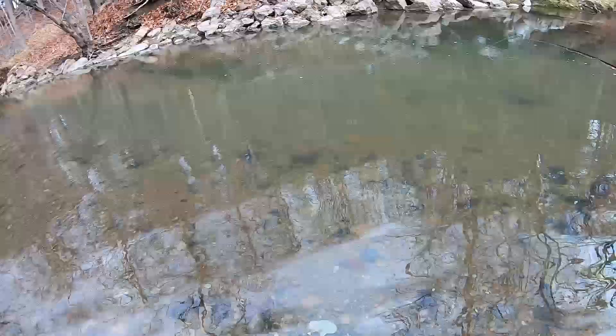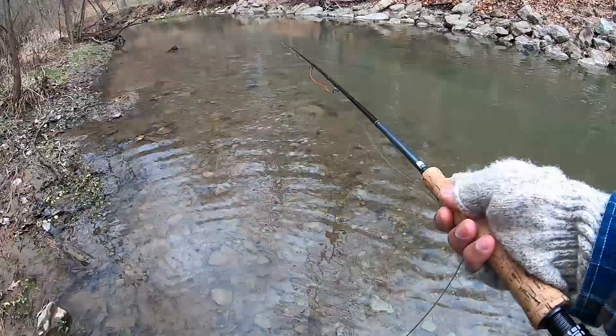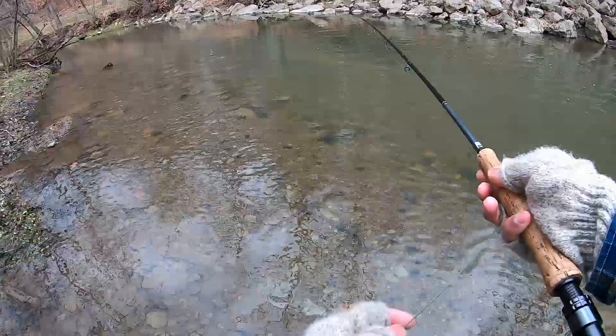We see fish but they're not chasing — going to switch back up to the nymph. Just got a big follow y'all. That trout was in hot pursuit.